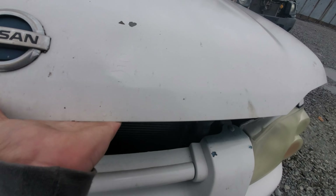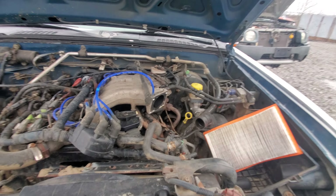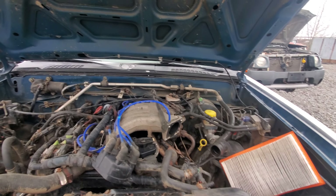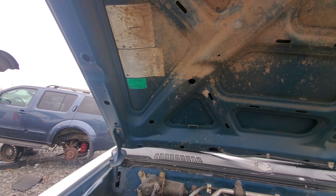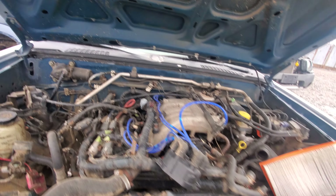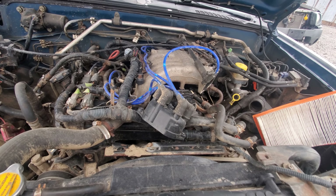If I can figure out how to open the hood — there we go. Blue under the hood too. We have a Nissan engine under here, and it's a 3.3 liter V6, which I think is the same one that was in the Pathfinder too. Actually a pretty good engine.